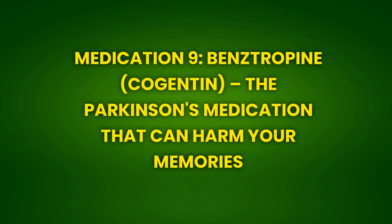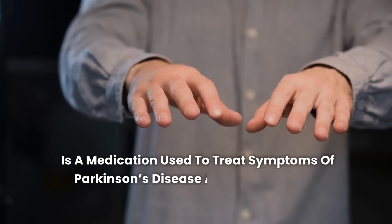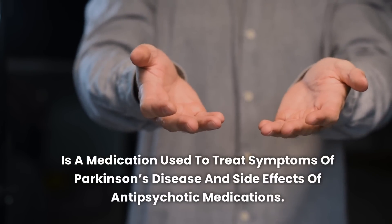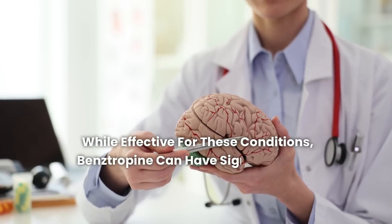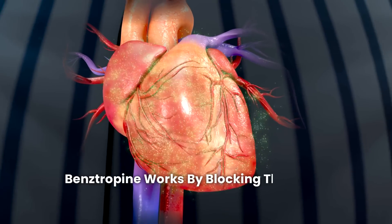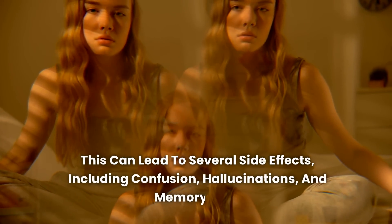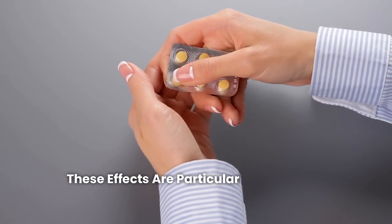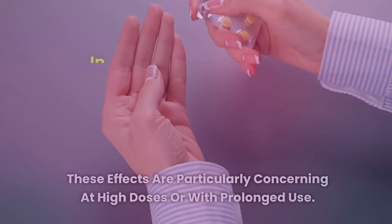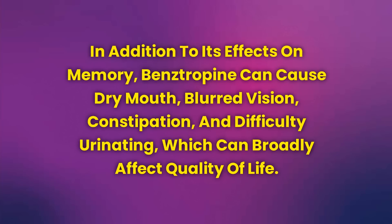Medication 9: Benztropine (Cogentin) — The Parkinson's Medication That Can Harm Your Memories. Benztropine, commercially known as Cogentin, is a medication used to treat symptoms of Parkinson's disease and side effects of antipsychotic medications. While effective for these conditions, benztropine can have significant side effects on the brain, especially concerning memory and cognitive function. Benztropine works by blocking the action of acetylcholine, a neurotransmitter crucial for memory and learning. This can lead to several side effects, including confusion, hallucinations, and memory loss, which are particularly concerning at high doses or with prolonged use. In addition, benztropine can cause dry mouth, blurred vision, constipation, and difficulty urinating.